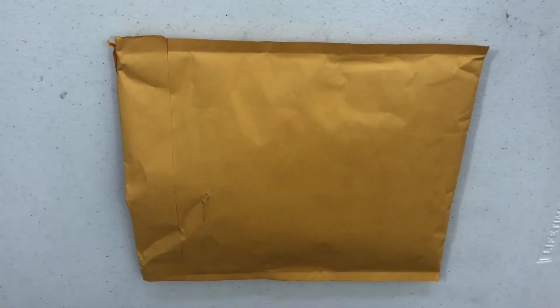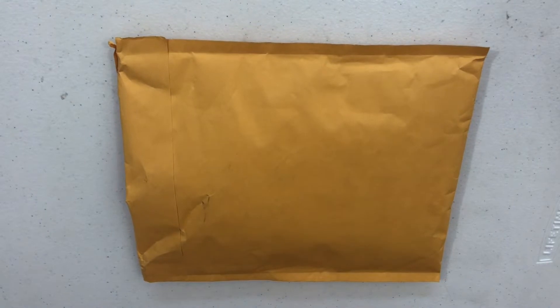Hi guys! Thanks for joining me today. I have a package from Chic Sparrow. I purchased the new Waypoint in Rustic Brown.